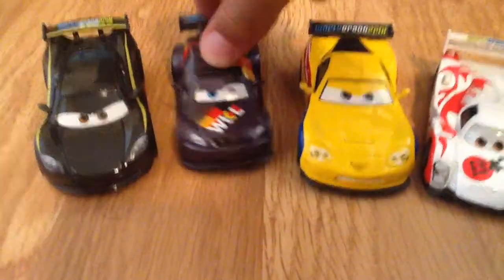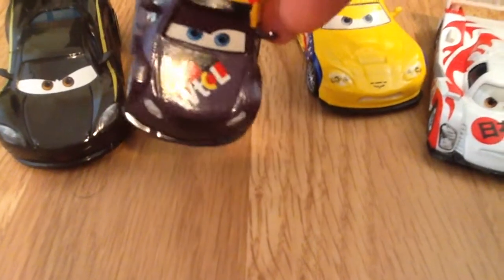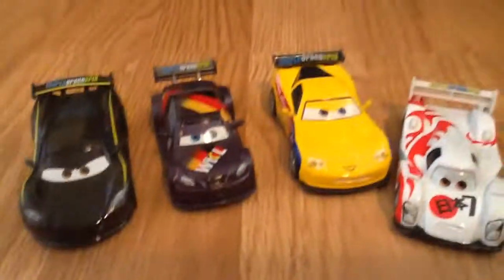Second we have Max Schnell. You can see the German flag color on the side, so he's German. He's a really fast racer.